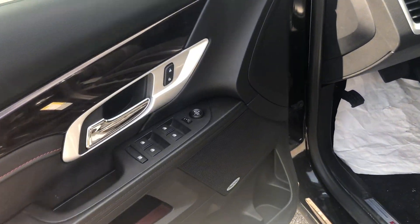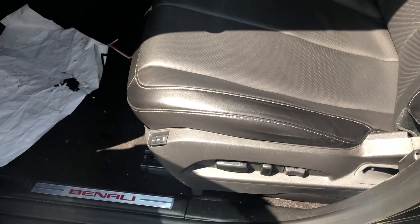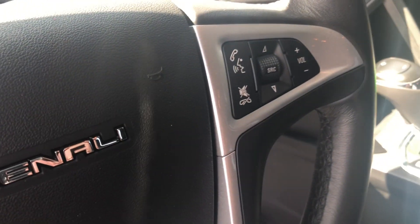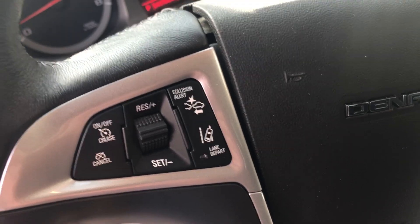On the inside it's got the Pioneer sound system, the memory seats, the power seats, the front crash system, Bluetooth, lane departure warning, and cruise control.